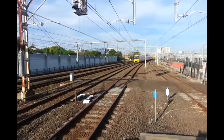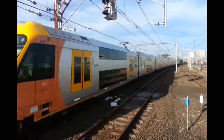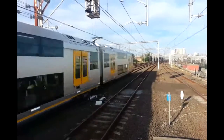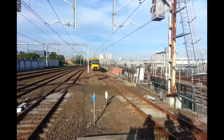We have another Waratah passing — A19, for a Blacktown service. Sorry about the wind. We have a Waratah approaching for a Homebush service, set A64.